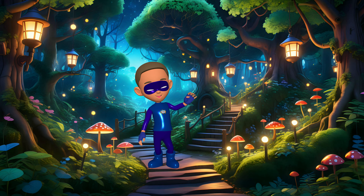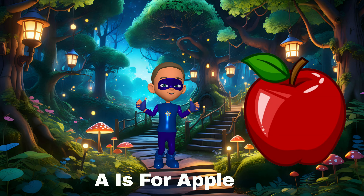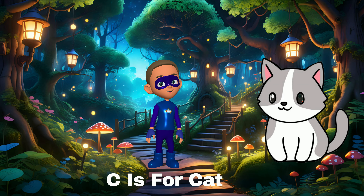Hi super friends, it's Super Kid! Today we're learning the alphabet. Ready, set, let's learn! A is for apple — an apple a day keeps the doctor away. B is for ball — bounce the ball high into the sky.